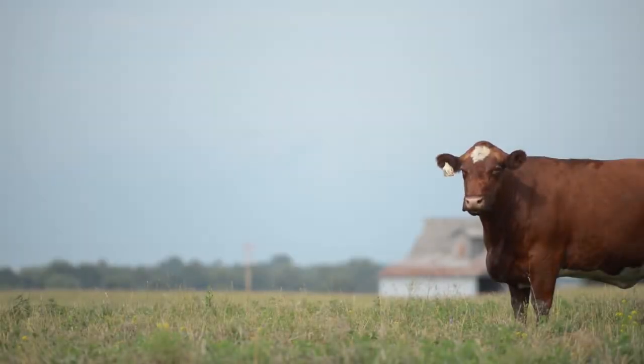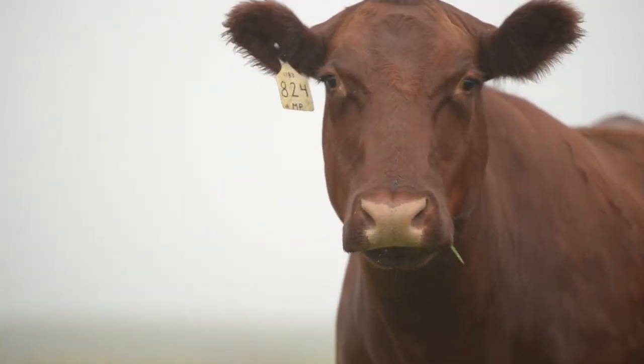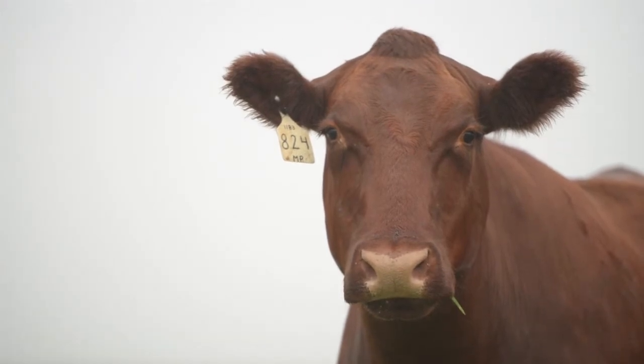Following the family legacy of building better shorthorns, Dr. Les Mathers of Levildale Farms in Mason City, Illinois has charted the path for their herd that is rooted in basic beef production.